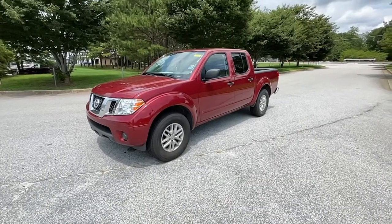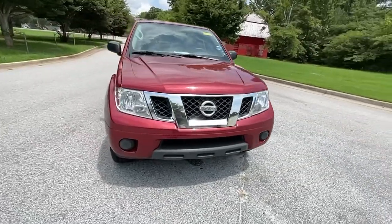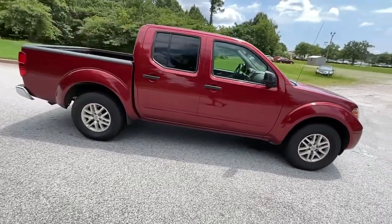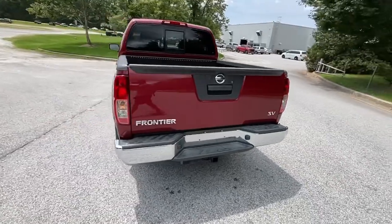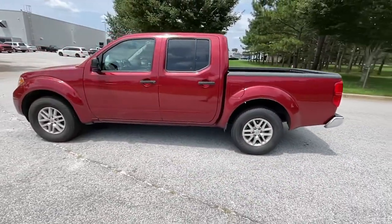Picture yourself in the 2019 Nissan Frontier. This vehicle still has fewer than 70,000 miles on the clock, so it won't last long. This capable Frontier delivers impressive durability and a work ethic to match. Ready to tow, haul, or explore the trail, this rugged midsize pickup is an exceptional value.